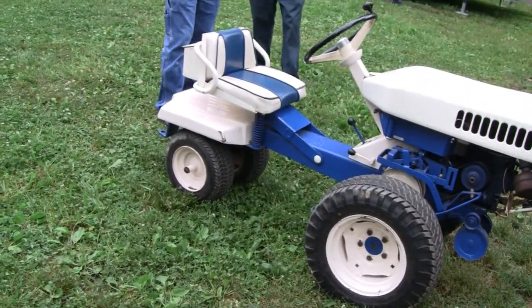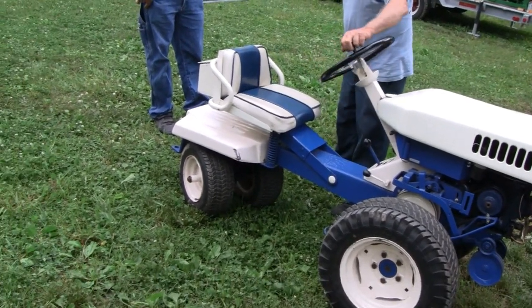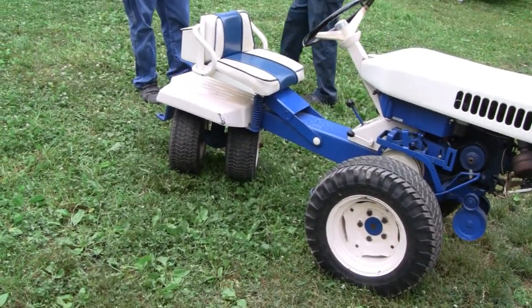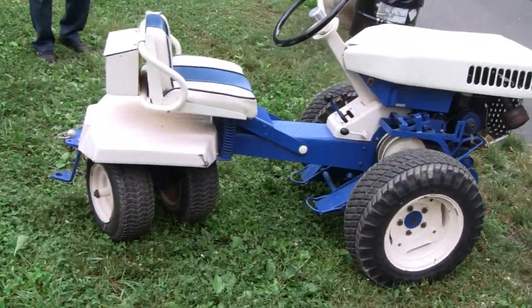Turn that wheel again. Let me see that. Let me get that on camera. The steering wheel — look. That's the way it steers. Wow, look at that. You just got to make a complete circle with that. That's wild. That's wild. Very wild.